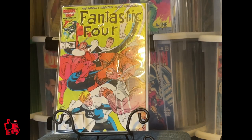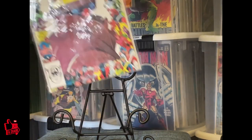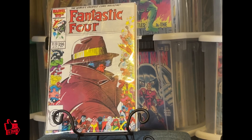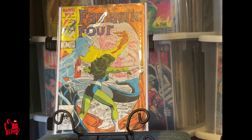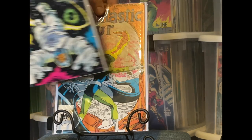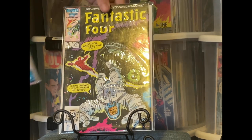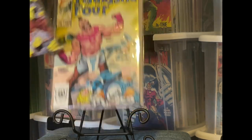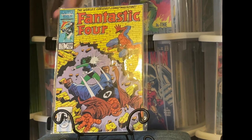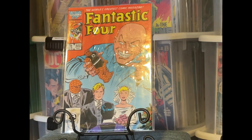A couple of these issues were double issues. Okay, we're getting there. We got a couple of dupes.